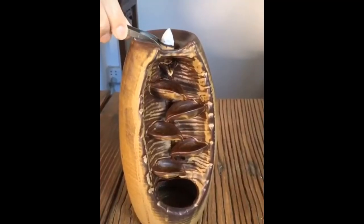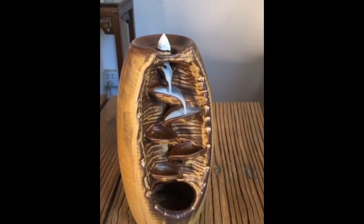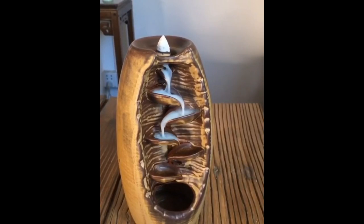This is incense where you can burn it and it creates smoke and a wonderful smell. I really love how this one created a really cool waterfall effect.